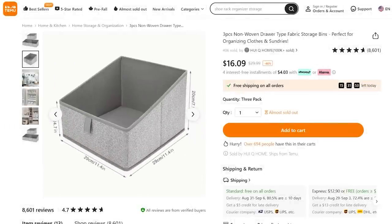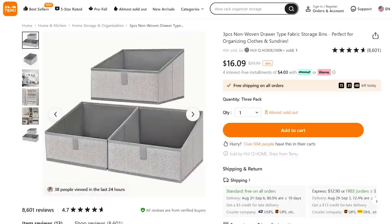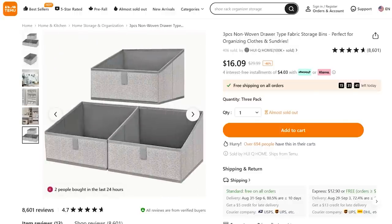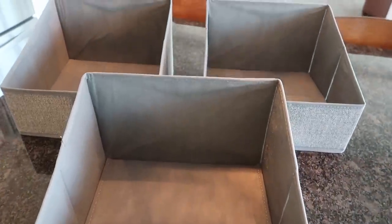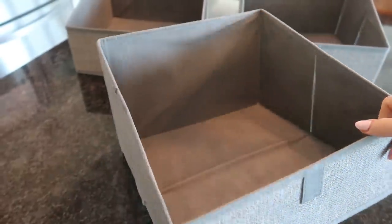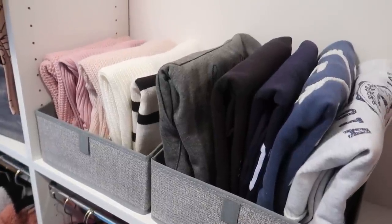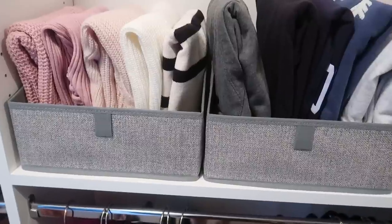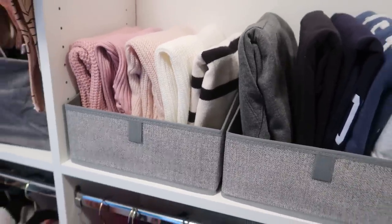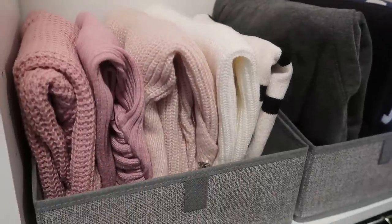Maybe you want to make your shelves look more organized. I love this three-pack non-woven drawer fabric storage organizer. You can put it on top of a shelf, in a closet, organize office supplies, or use it in your laundry room — it's fantastic and really good quality, decently sturdy for the items you'll put inside. I'll be completely honest: the fabric did have sort of a smell to it, but I sprayed it and it was just fine. Look at how nice and organized my sweaters and sweatshirts are.